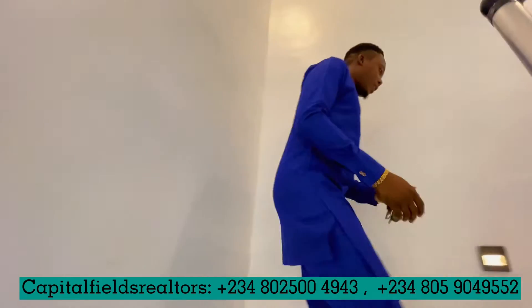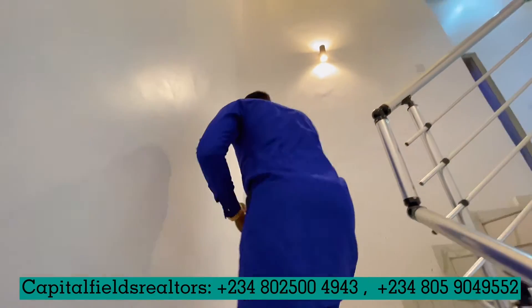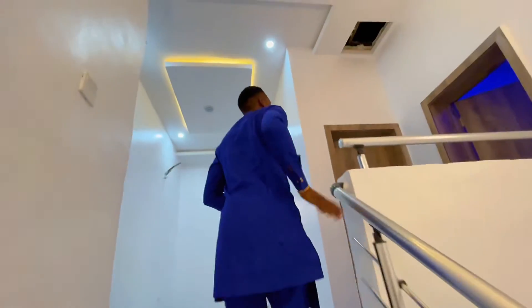Taking that walk upstairs, you'll see that we have stairway lights that illuminate as you climb, which is very lovely.